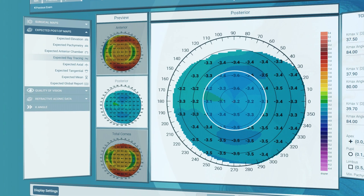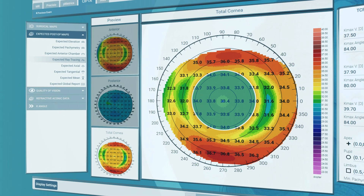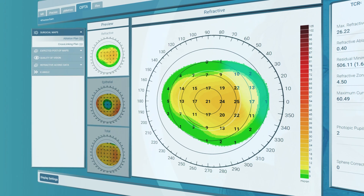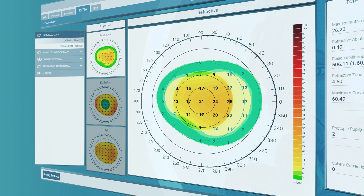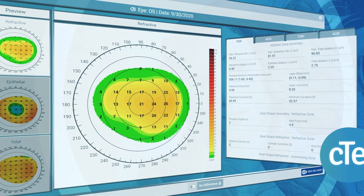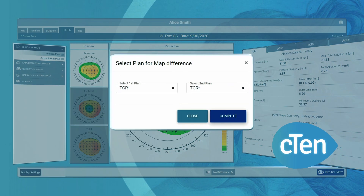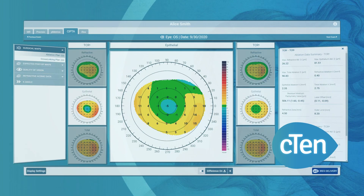SIPTA 2 optimizes the quality of vision and saves tissue removal. The refractive zone is surrounded by a customized connecting zone, empowering a constant curvature gradient to favour homogeneous epithelium regrowth and surgical stability. SIPTA 2 supports C10 planning to customize epithelium ablation according to the data detected by Preciso 2, to grant more accurate surgical execution and avoid useless tissue removal.